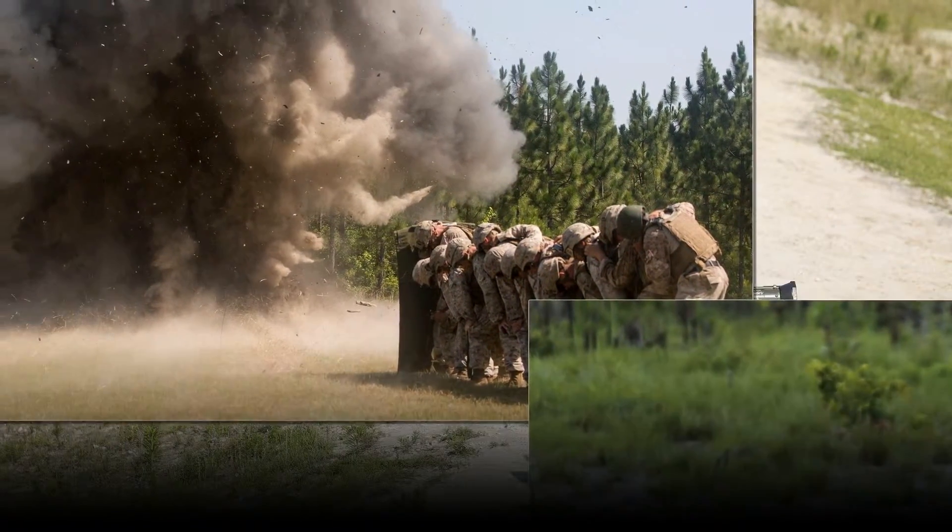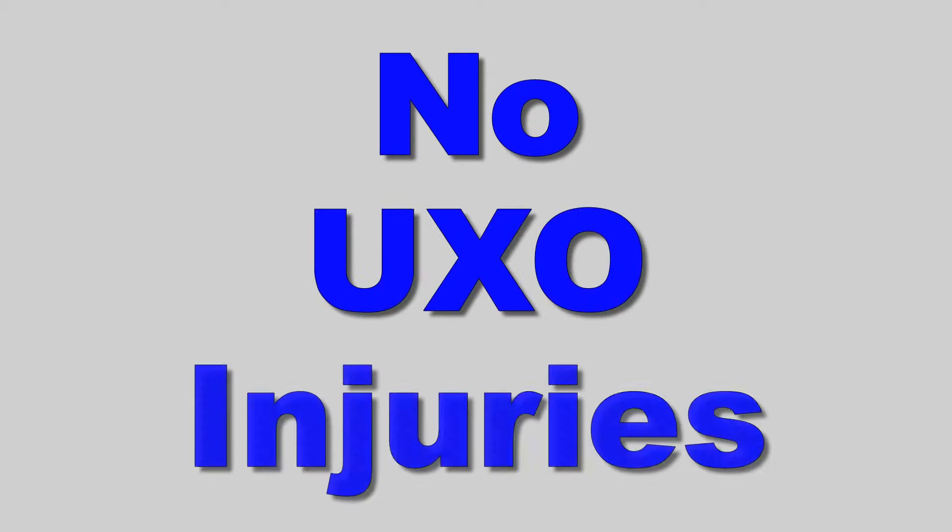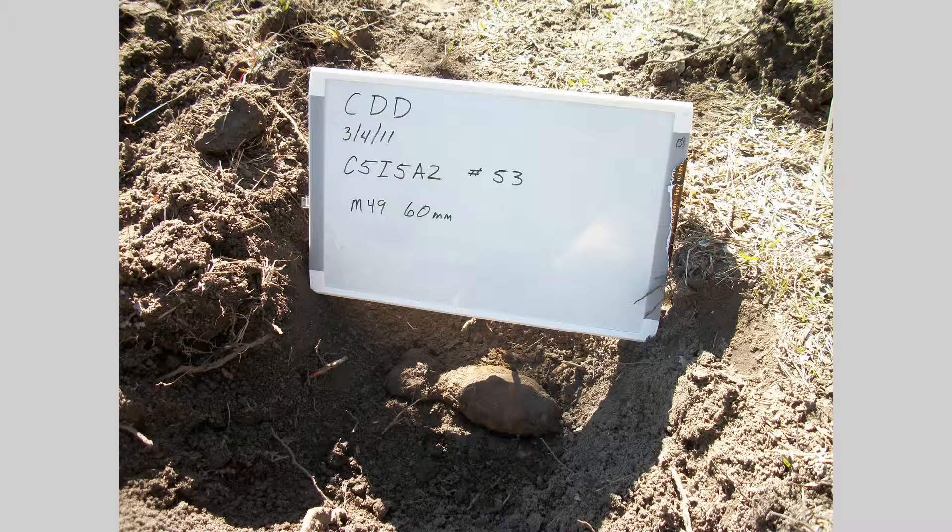We have an excellent safety record at Camp Lejeune and the Camp Devil Dog training area. We have not had any injuries resulting from discoveries of UXO, and we want to ensure that the safety record continues. In the event that you find a UXO item during your work or training here, we want to give you instructions for avoiding and properly reporting it so that our explosive ordnance experts can safely dispose of the item.